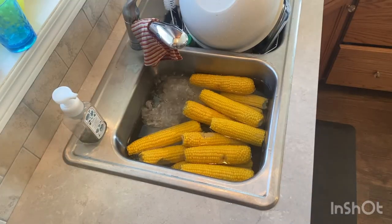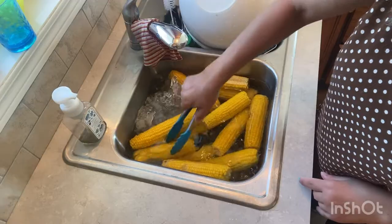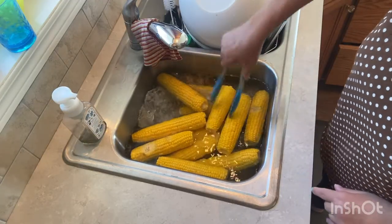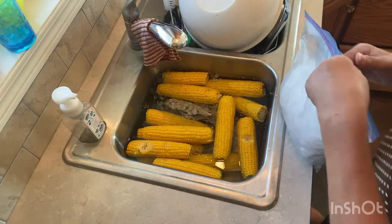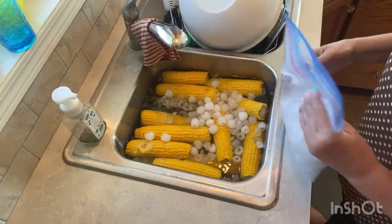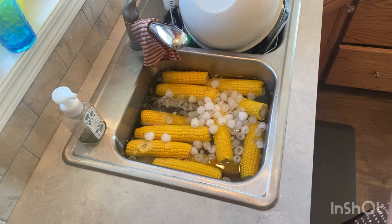Remove the ears from the water then submerge them immediately in an ice water bath to shock them — or stop them from cooking. Here we have them submerged in the sink. We want them to get cold. Lay the corn out on paper towel or a regular dish towel because it's important that your corn is both cool to the touch and dry before you freeze it, so that ice crystals do not form on the cobs.